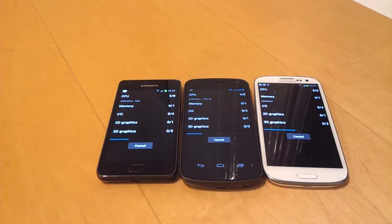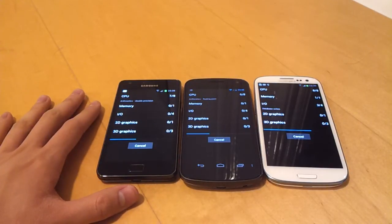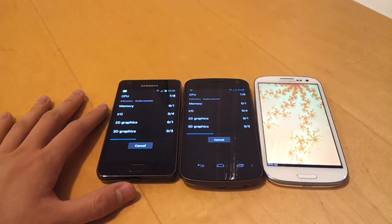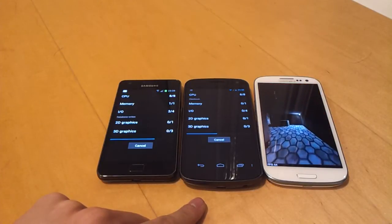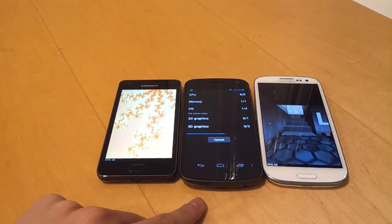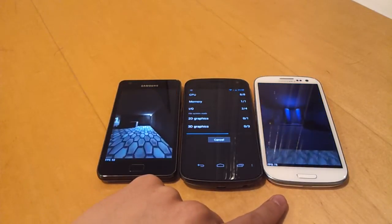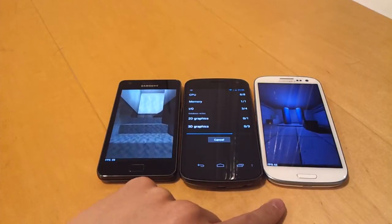Just to give you some background information: the Samsung Galaxy S2 contains a Samsung processor — it's dual-core 1.2 GHz. The Galaxy Nexus contains a Texas Instruments processor, also dual-core 1.2 GHz. And then the Samsung Galaxy S3 has a quad-core 1.4 GHz processor.